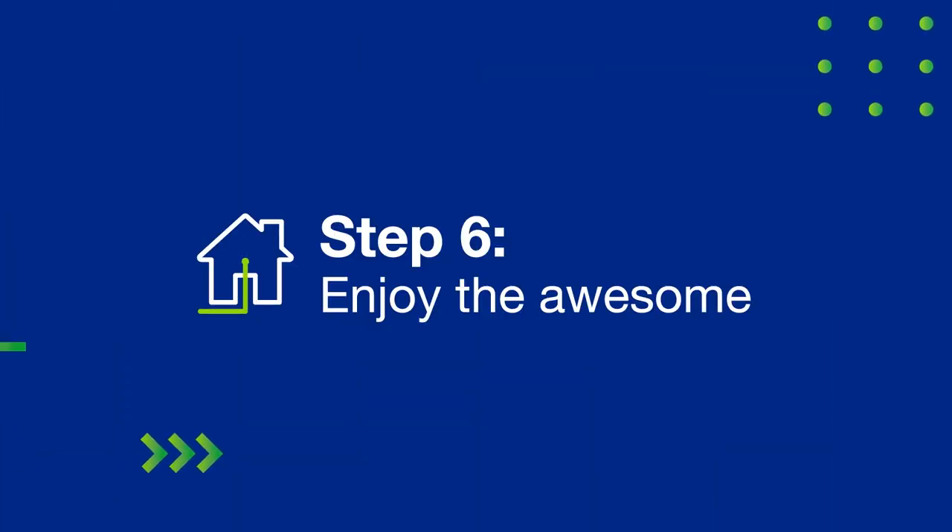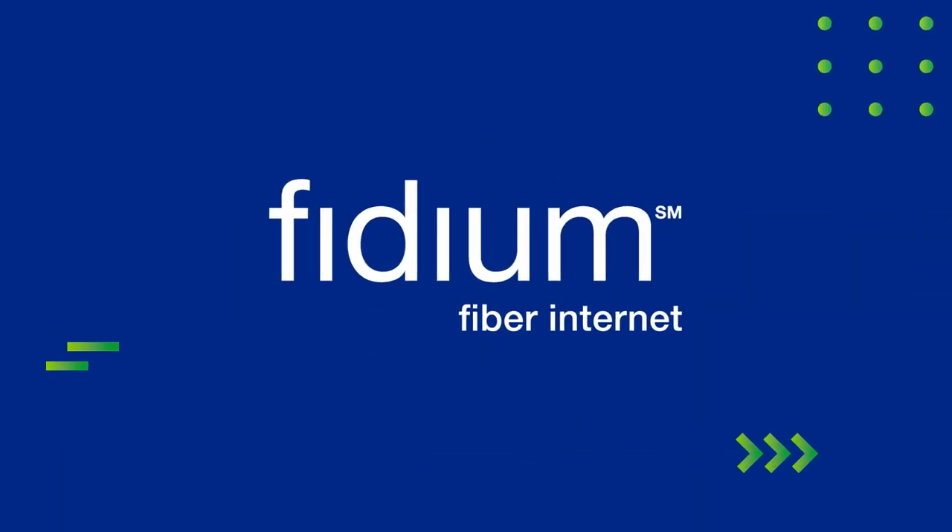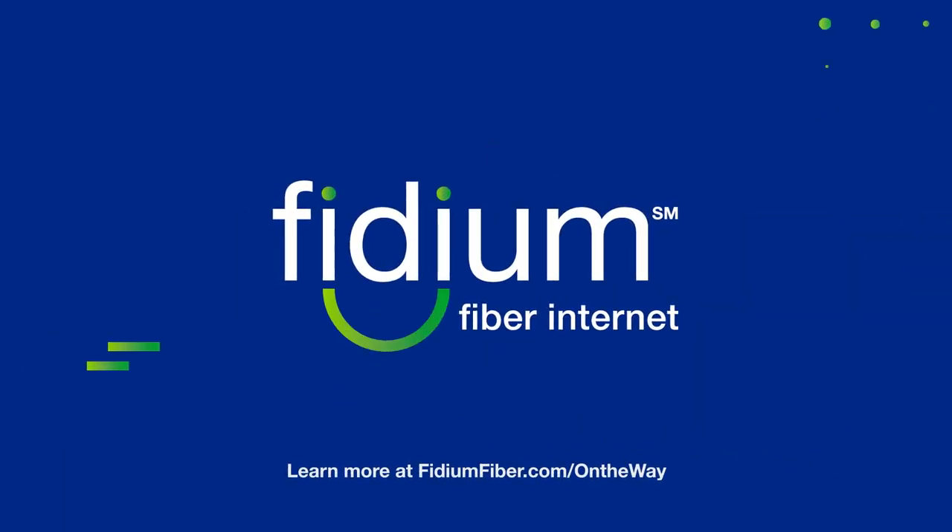Now, it's time to enjoy all the awesome. Learn more at fitiumfiber.com slash on the way.